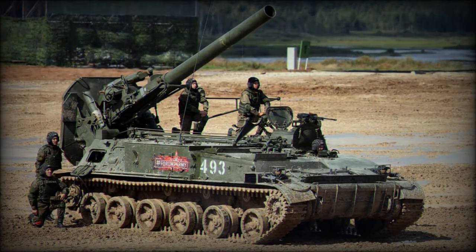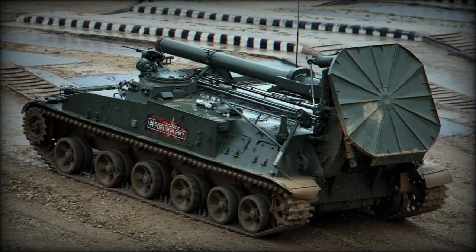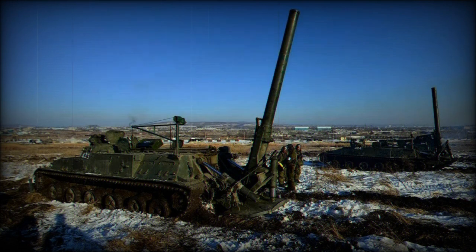A standard HE shell weighs 130 kg and has a maximum range of 9.6 km, extending further with rocket-assisted shells. The 2S4 is also capable of firing laser-guided munitions.